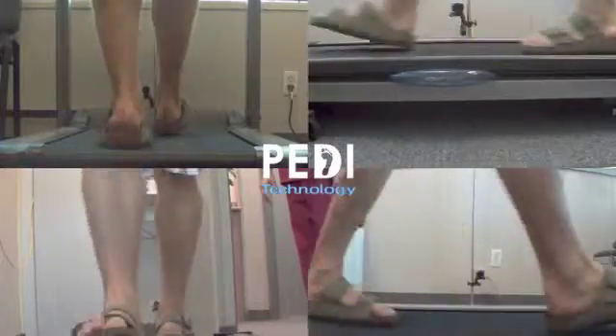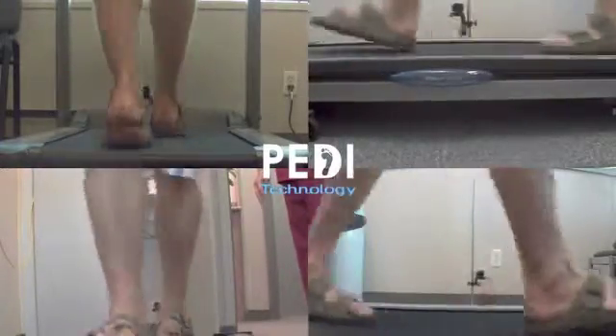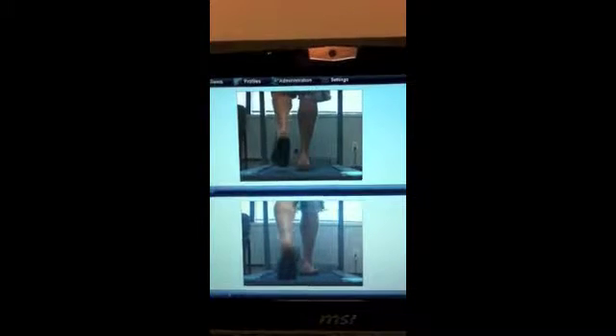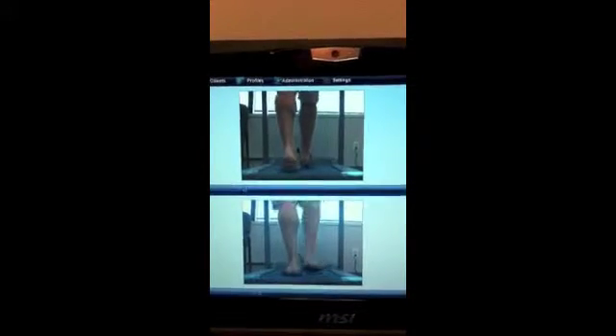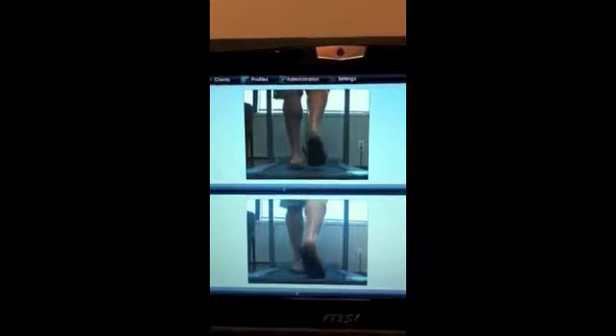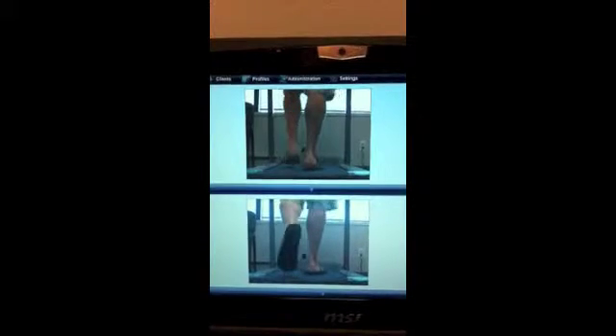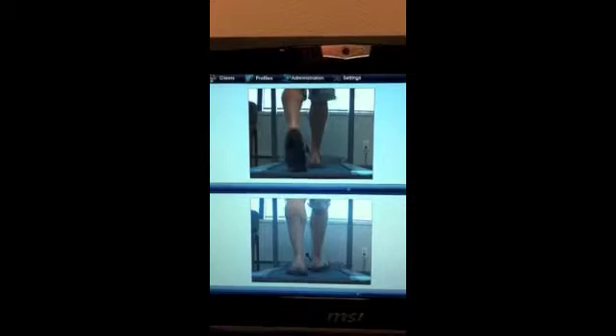Immediately with the introduction of the custom orthotic sandal, the degree of visual compensatory pronation was dramatically reduced. In this case the reduction was made even more dramatic with the inclusion of the calcaneal bisection. The improvements between orthotic sandal and non-orthotic sandal became even more blatantly obvious when using Petty Gates' comparative software.